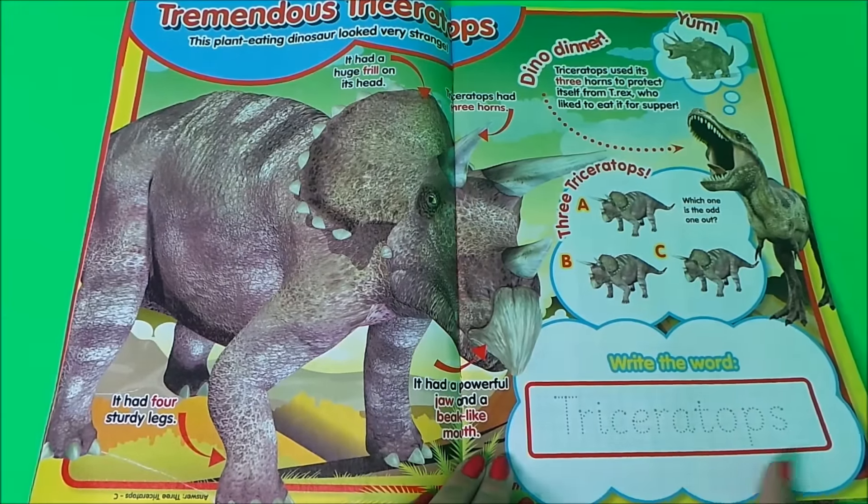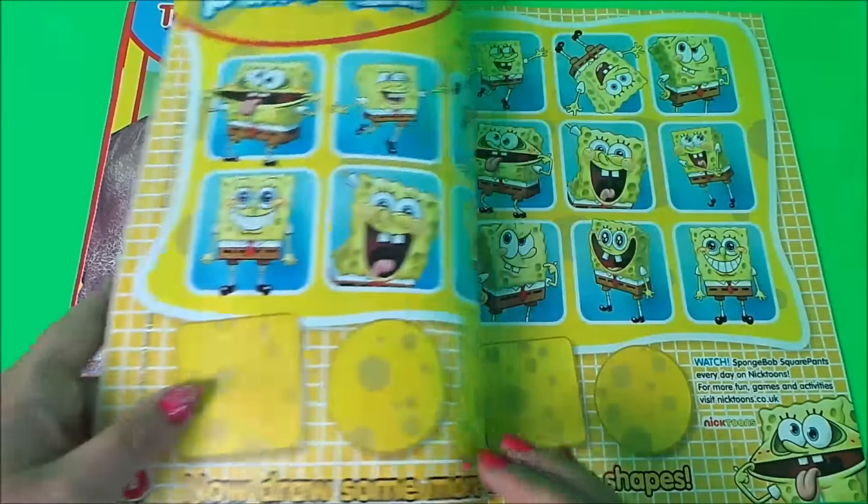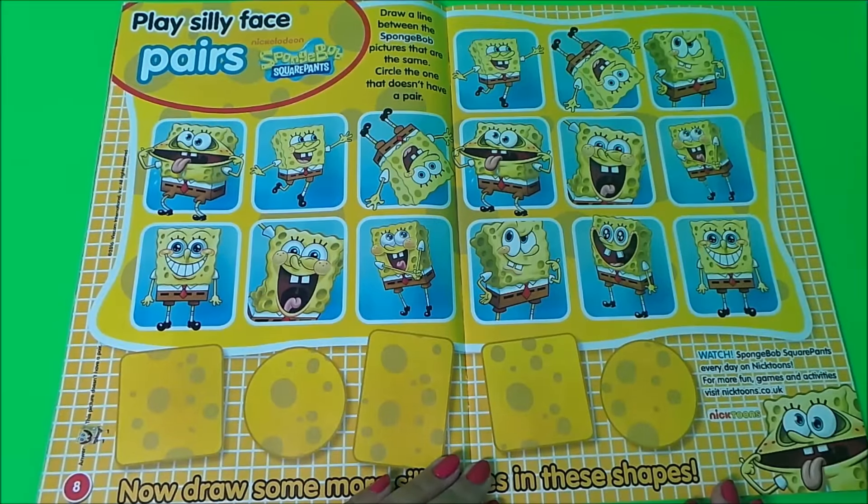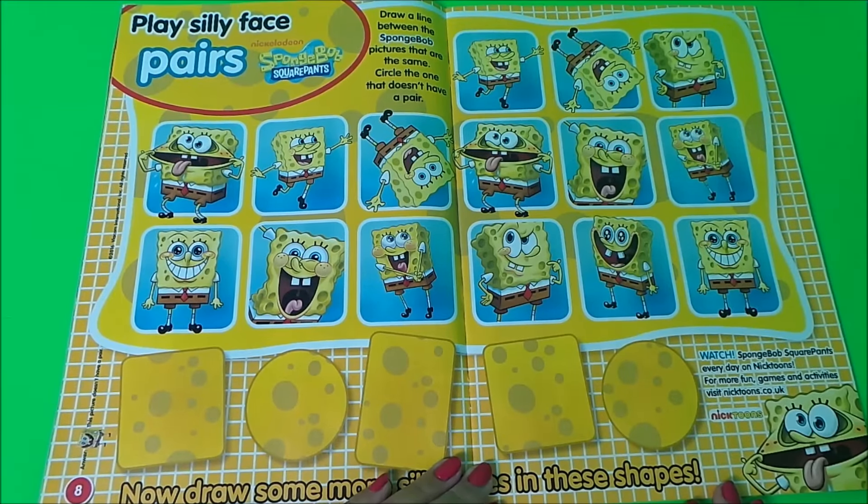It's learning all about the triceratops and also learning how to write the word, which is not easy. And here we have Play Silly Face Pairs with SpongeBob SquarePants — that's a really good game to play.